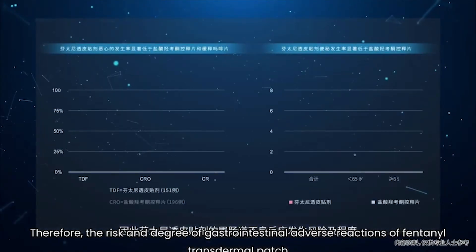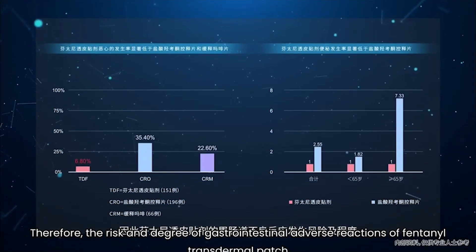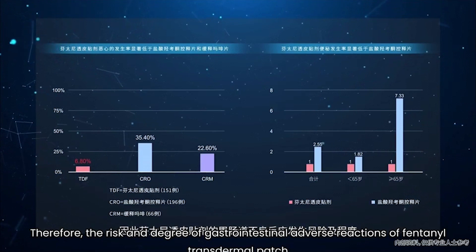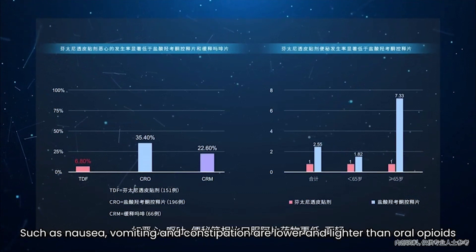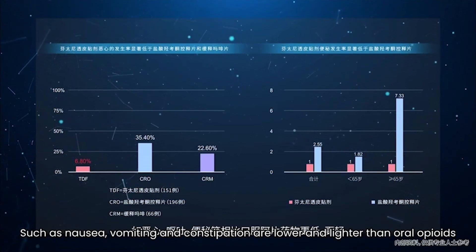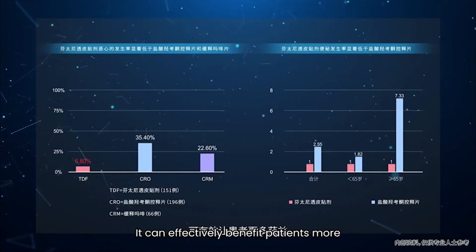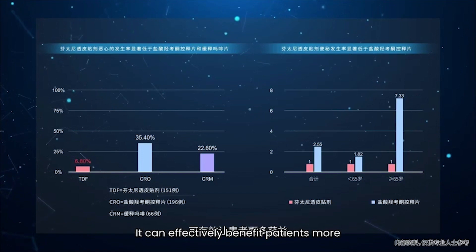Therefore, the risk and degree of gastrointestinal adverse reactions of the fentanyl transdermal patch — such as nausea, vomiting, and constipation — are lower and lighter than those of oral opioids. This can effectively benefit patients more.